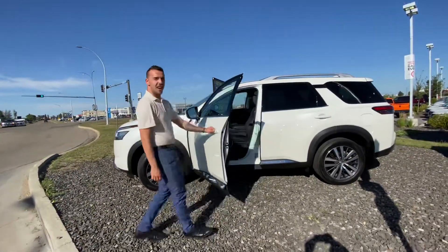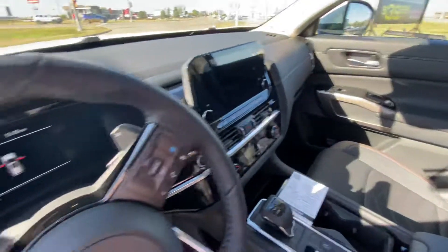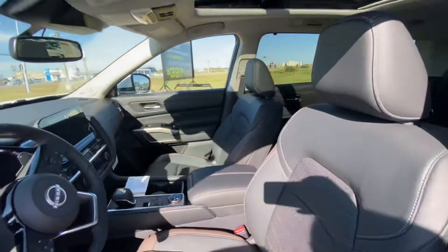Moving to the inside, you've got a gorgeous interior loaded with top-of-the-line features like your heads-up display, fully digital dash, heated and cooled seats, terrain select mode, and the list of features goes on.